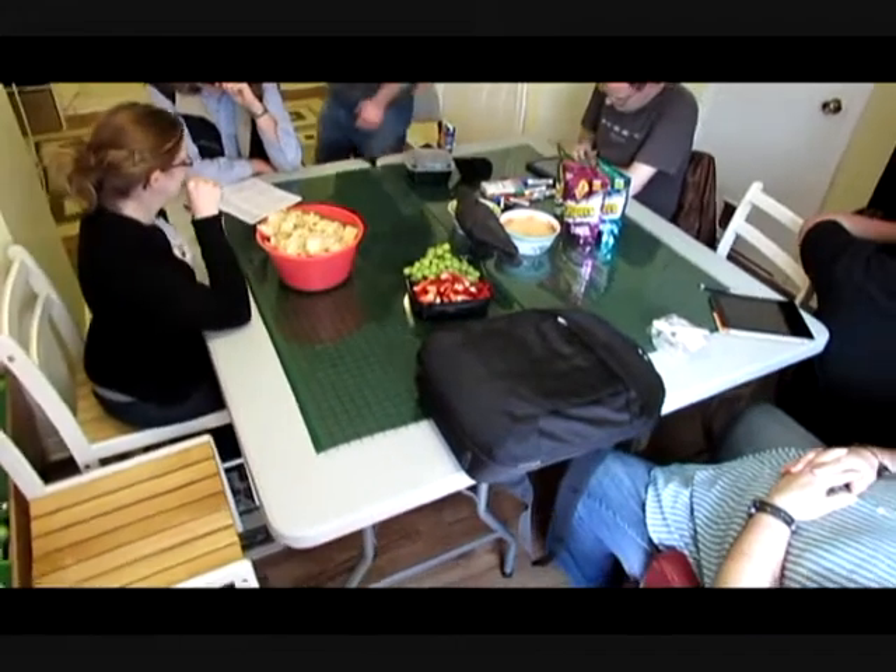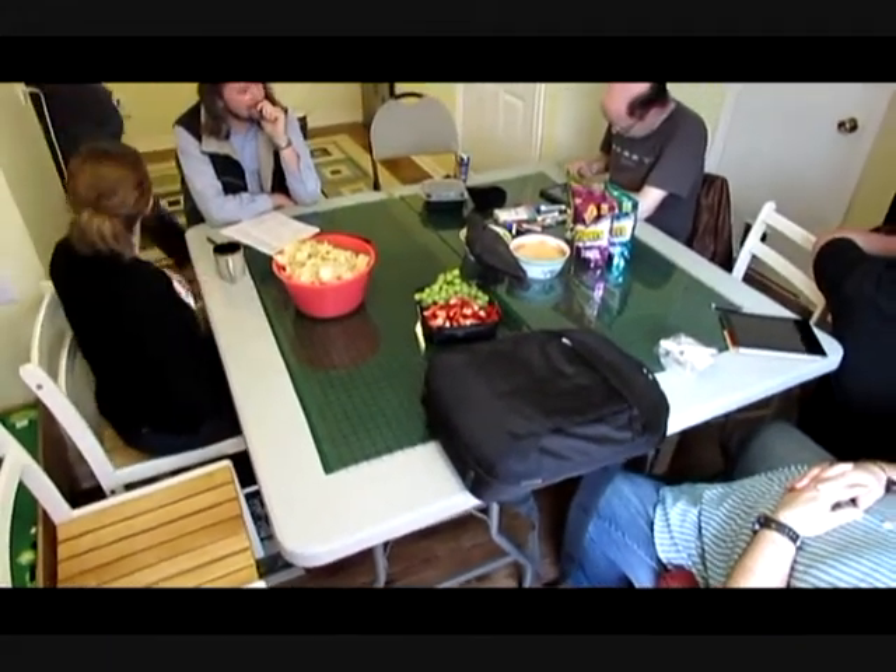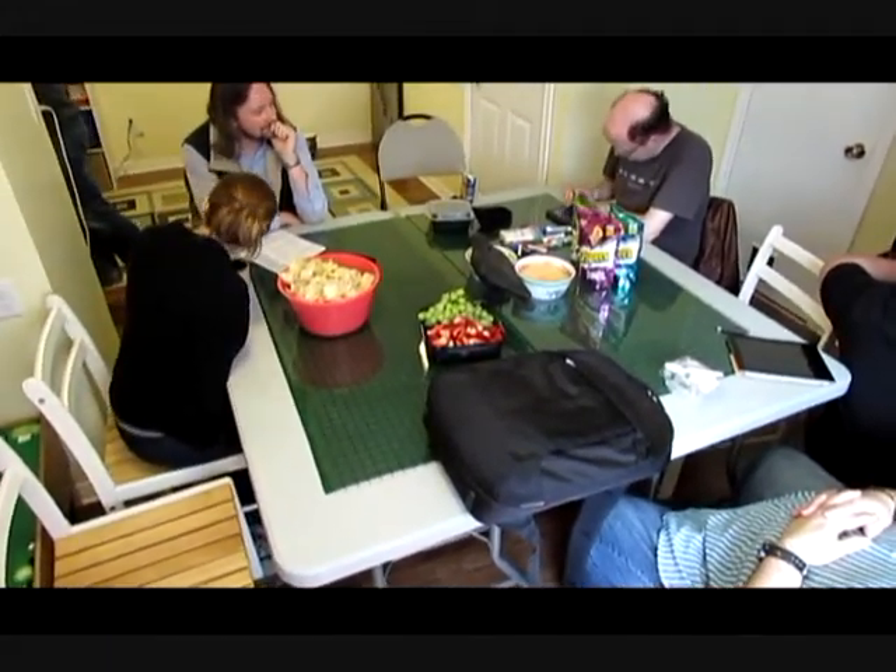Hi guys, I just want to make this short video today to show you our gaming space. We're getting ready to settle in for a game of Pathfinder here in a few minutes.